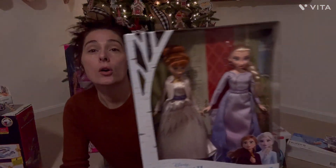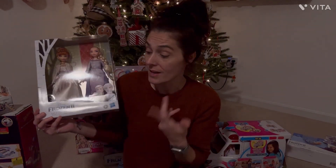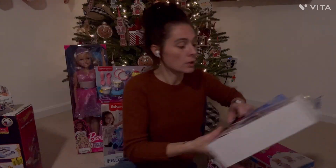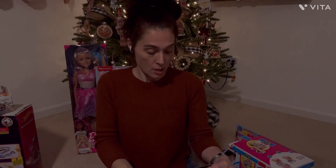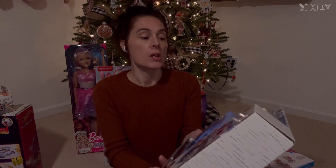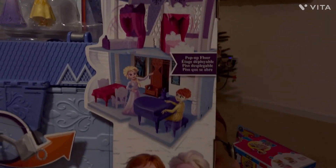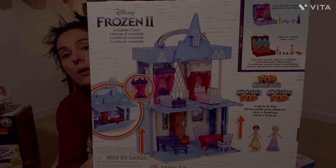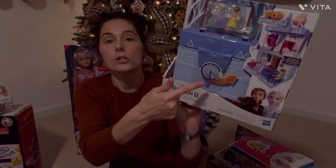We also got her the Anna and Elsa Barbie dolls — she is obsessed with Frozen. This is called Pop Adventures Disney Frozen Arendelle Castle. It's a really cute little adventure pop-up carrying case that you can carry around with you, and it also closes up so all your items stay inside and don't get lost. It shuts closed and has a lock on the front.